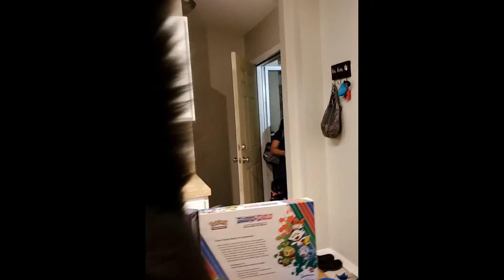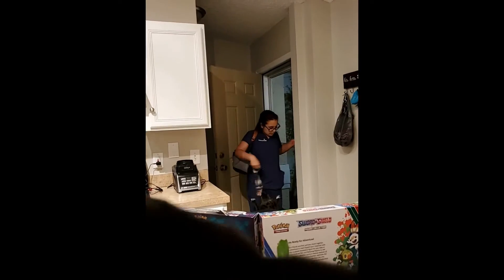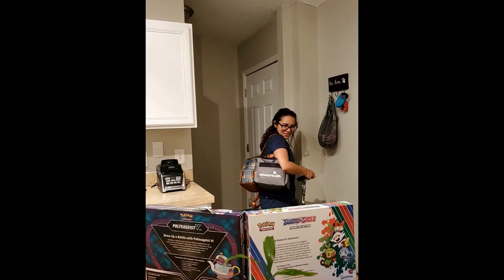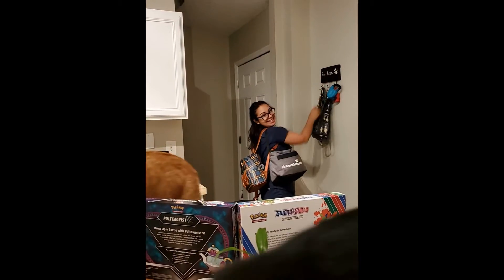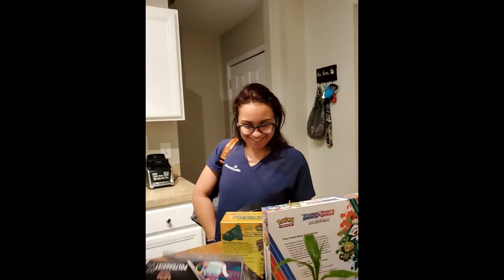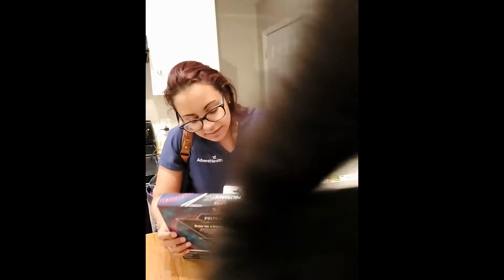Momo comes home. 'Who's that, who's that?' Happy release day, baby, I love you — surprise! The cats are getting in the camera. That's a lot of Rebel Clash! It's not all Rebel Clash.